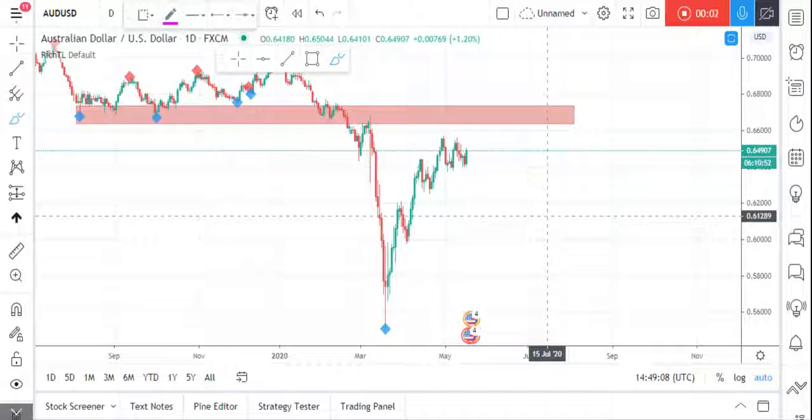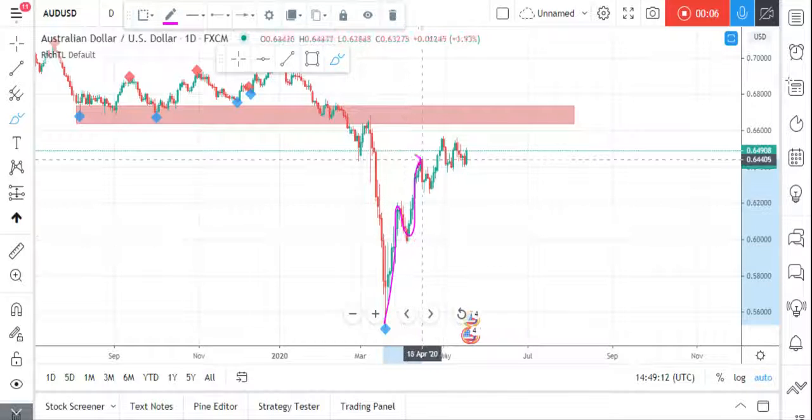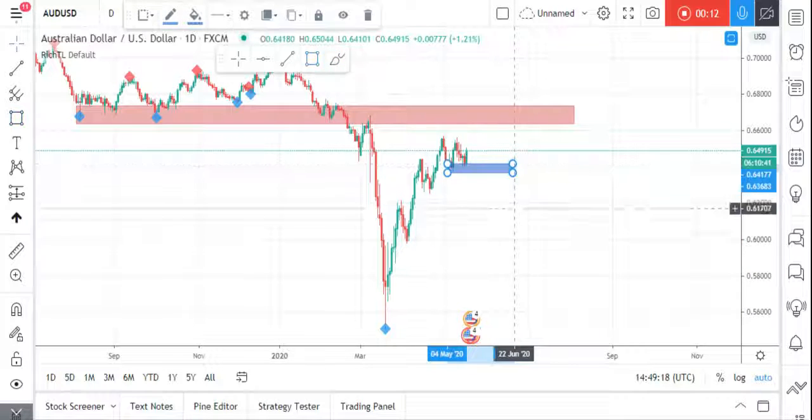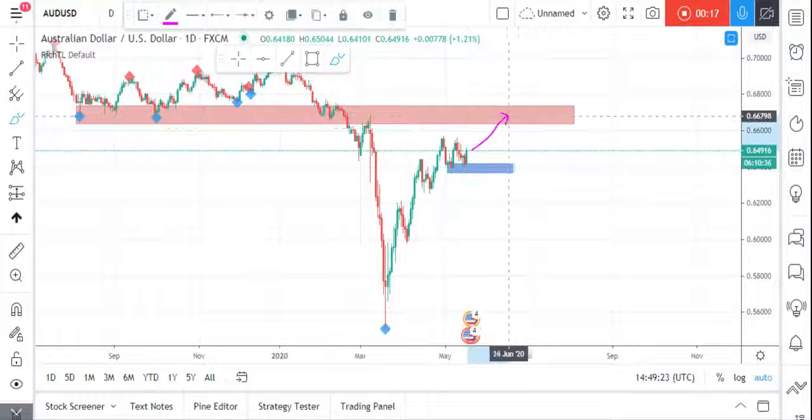AUD/USD update: as per our last week's analysis, price is making higher highs and higher lows, so we are still overall bullish until price breaks below our last swing low. The bulls are in full control now, and price can still test our previous resistance and supply zone to get more liquidity before pushing price lower.